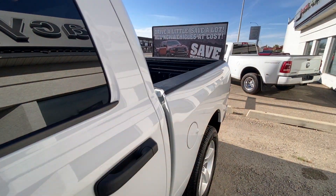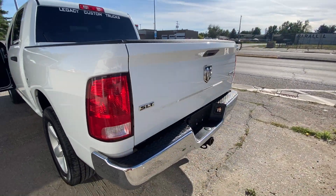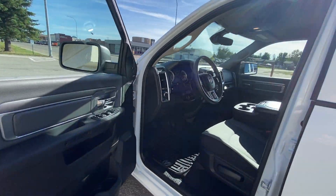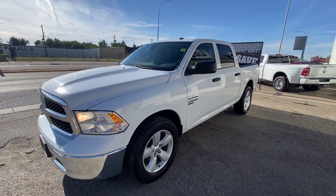Cloth seating out back, spray-in lined box. This truck shows like new, and as much as new trucks are gorgeous, sometimes it's nice to get something no frills, super simple, low mileage — and this one right here checks all those boxes.